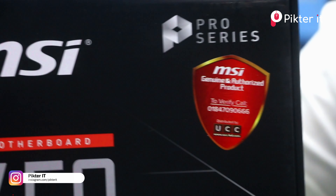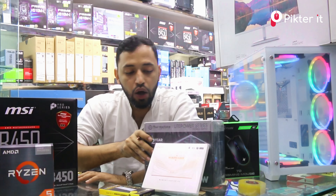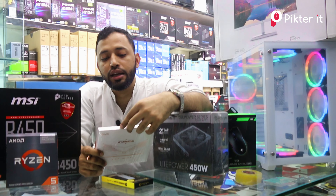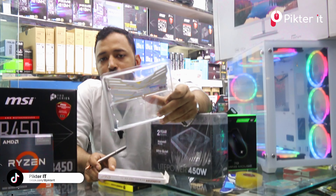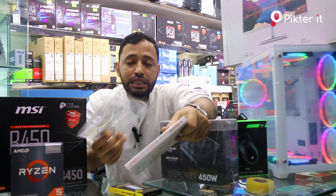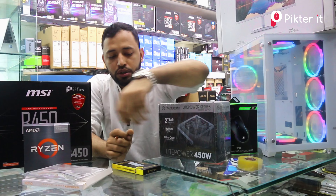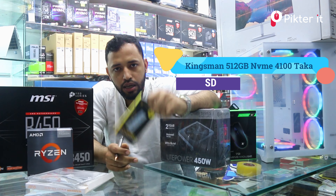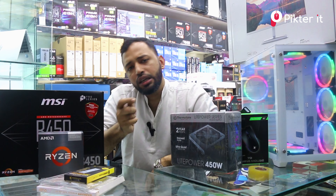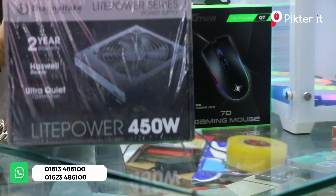The RAM is priced at $4,000. The storage is 512GB and will be priced at $4,000. This will have 3D RAM compatible with this build.